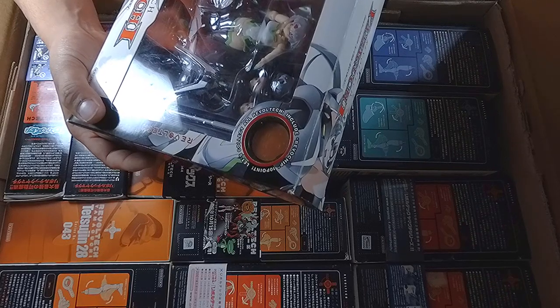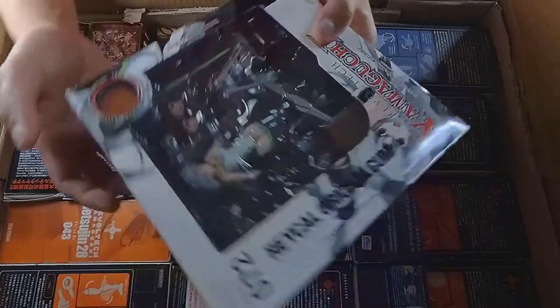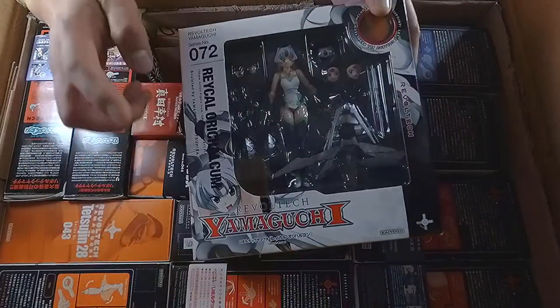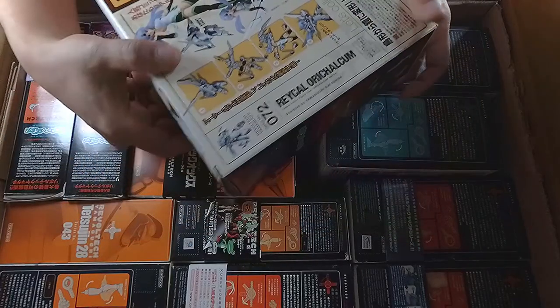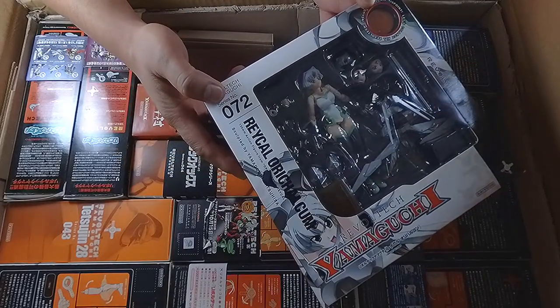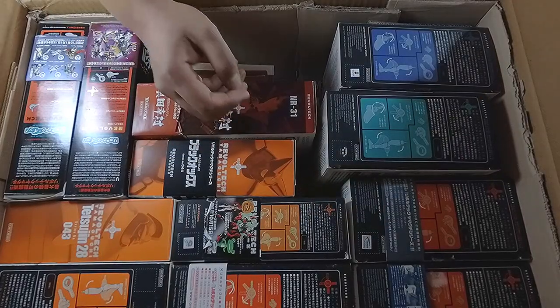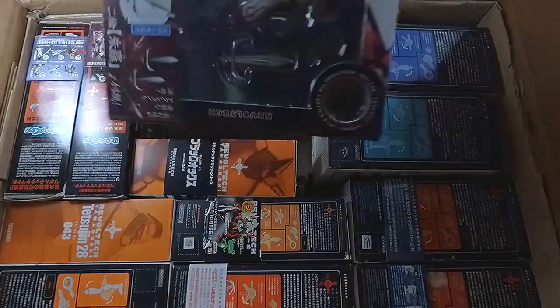Orichalcum — I guess that's how you pronounce it. I don't know what series this is from, but this is Revoltech number 72, as you can see right there. Let's put it aside and move on to the next one.